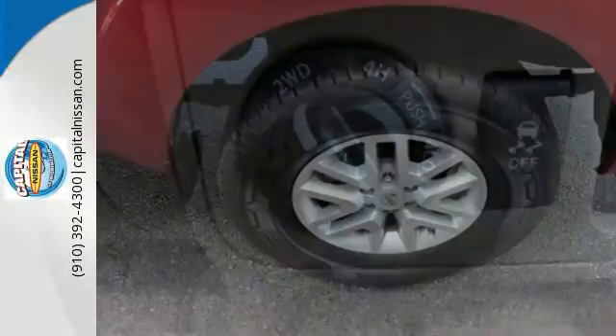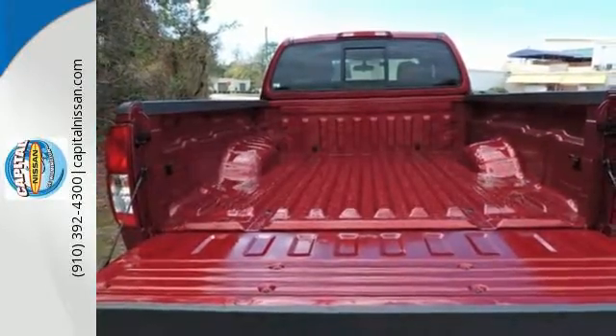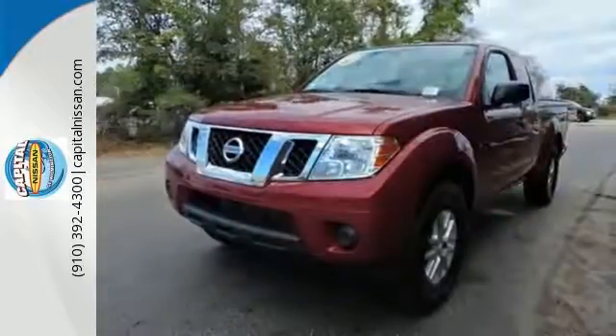Active brake-limited slip and vehicle dynamic control helps you maintain your steered path. The rugged exterior look includes rear privacy glass, which also helps in keeping the temperature cool inside the cabin. Hit the trails and don't look back.